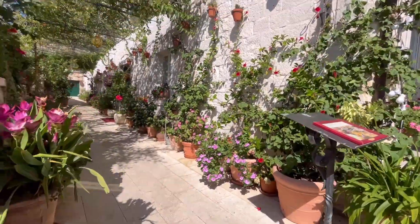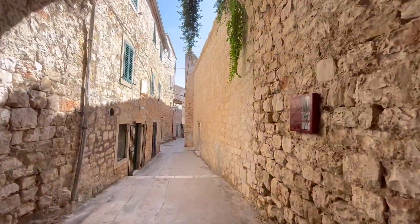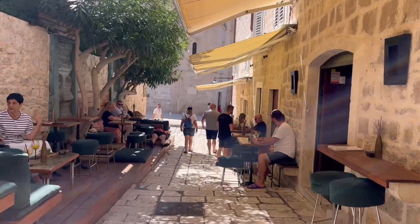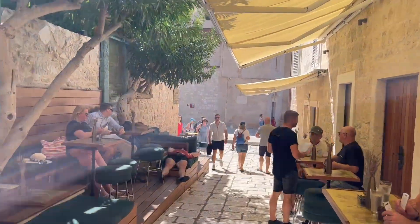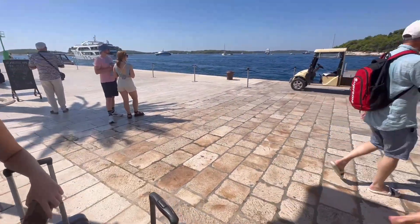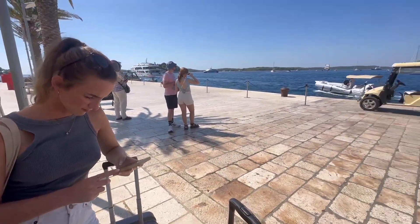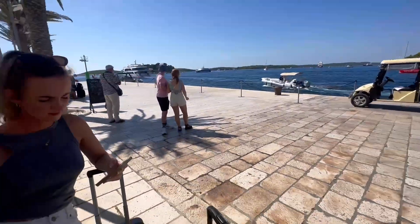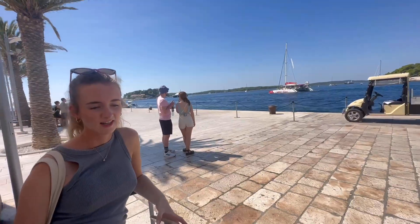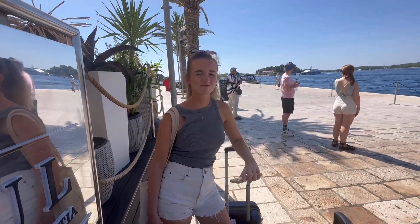The clouds have parted. Waiting for the ferry now to Split - it's very hot, it is 12 o'clock. It says it's 27 degrees but it feels hotter than 27. There's a party boat going past. It's 55 minutes to the next stop in Split. See you in Split!